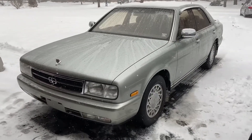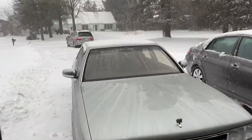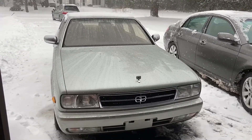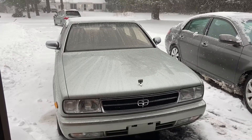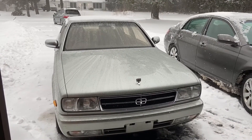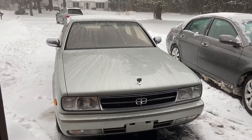Thank you guys so much for getting this in on such short notice. We drove the Gloria today in a snowstorm, made it back in one piece and we wish the new owner nothing but the best with this car. Don't forget, hit that like button, hit that subscribe button. And of course, if you have a dream car from Japan that you want to make a reality in the United States, feel free to give us a call: 585-771-0111 or www.pelacars.com. Thanks guys.